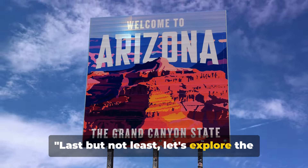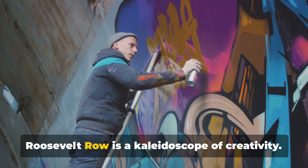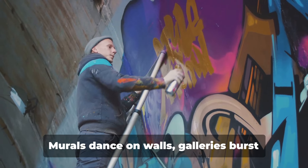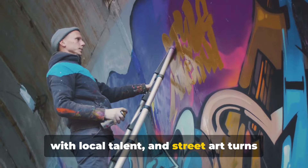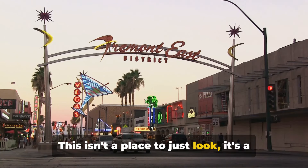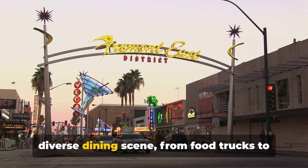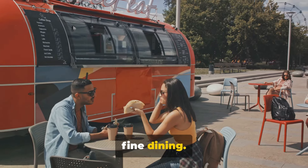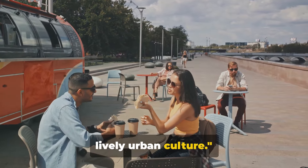Last but not least, let's explore the vibrant Roosevelt Row. Known for its pulsating art scene, Roosevelt Row is a kaleidoscope of creativity — murals dance on walls, galleries burst with local talent, and street art turns the sidewalks into stages. This isn't a place to just look; it's a place to participate. Dive into unique shops filled with one-of-a-kind treasures and savour the diverse dining scene, from food trucks to fine dining. Roosevelt Row offers a slice of Phoenix's lively urban culture.